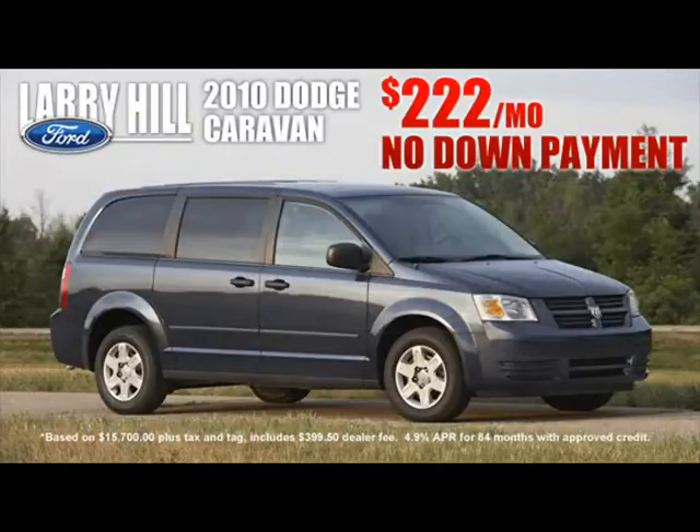All from just $2.22 per month with no down payment, and only right here at Larry Hill Ford in Cleveland. As with all my power buys, these fully loaded luxury Grand Caravans are certified. They come with my certification warranty and the first year's regular service at no additional charge.